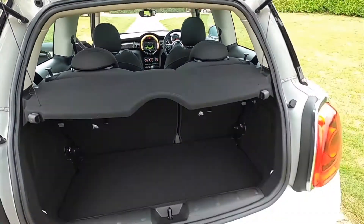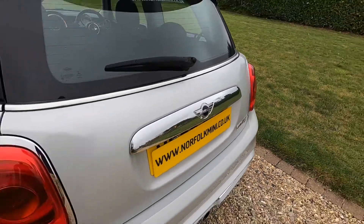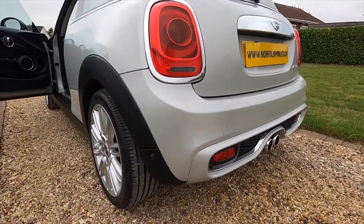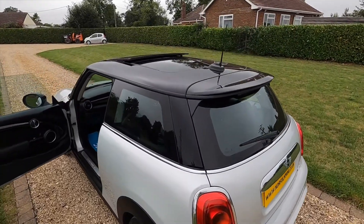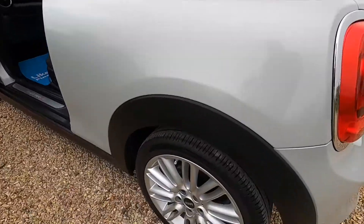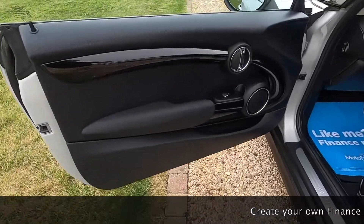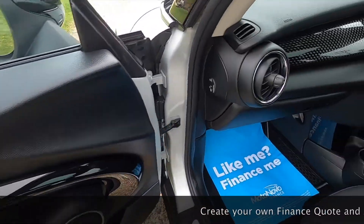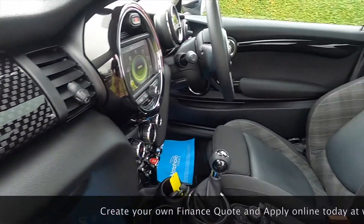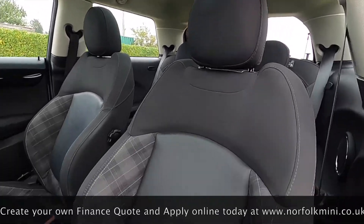The boot area is very clean and it's got the original parcel shelf, chrome grab handle, and rear parking sensors. It's also got the optional panoramic glass sunroof. The tyres on the car are all good and they're new, all round, and you can see the twin panoramic roof.